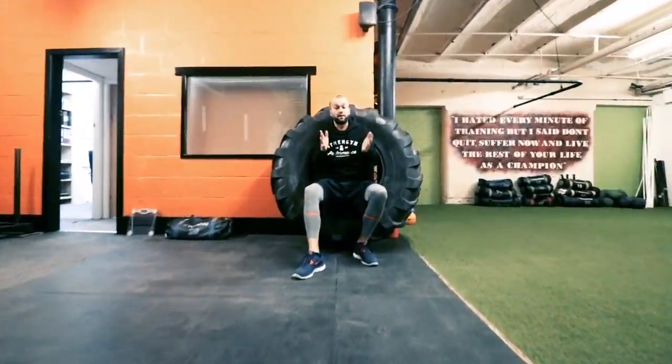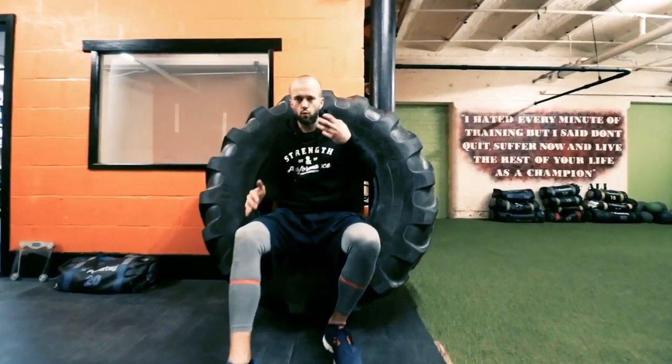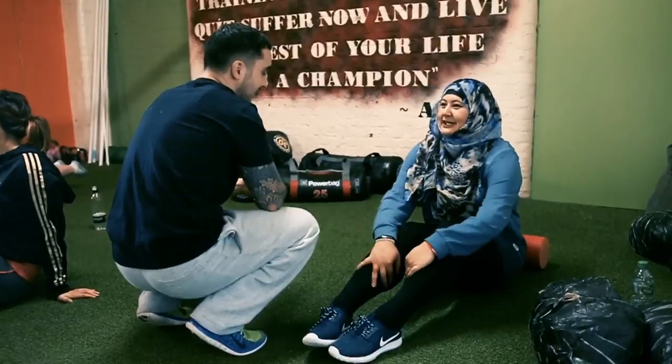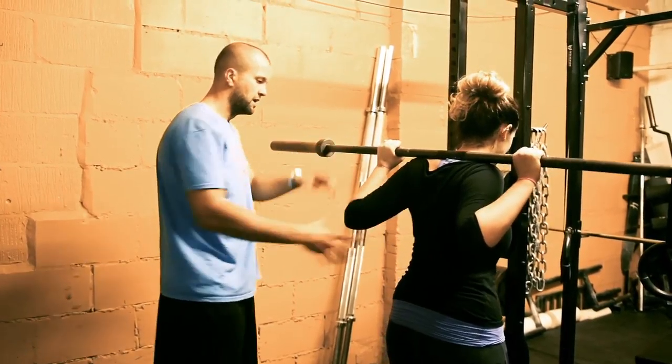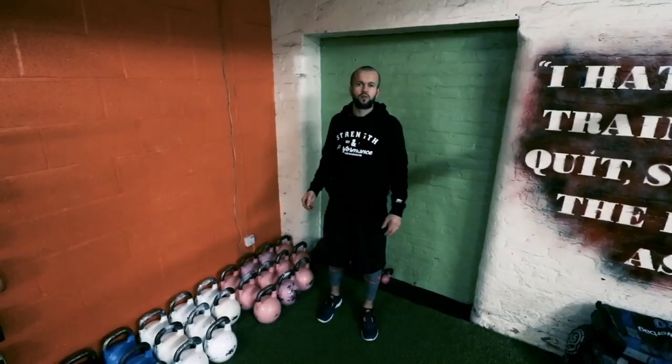Remember, it's your first session here — don't worry if you haven't trained for a while, if you're feeling unfit, or if there are any injuries or problems. The whole S&P team is here to help you, make you feel comfortable and welcome, and make sure you have a great session. Please don't feel you have to compete or work yourself absolutely crazy. At S&P it's just about coming into the gym, meeting some new people, having a great first session and leaving with a smile on your face.